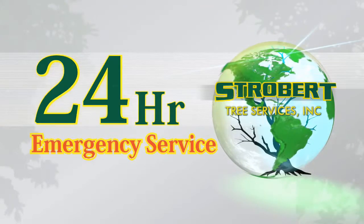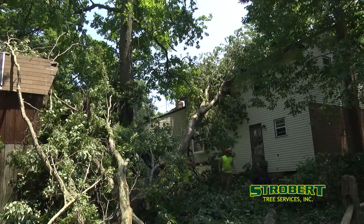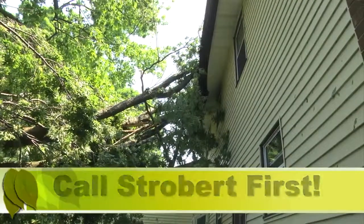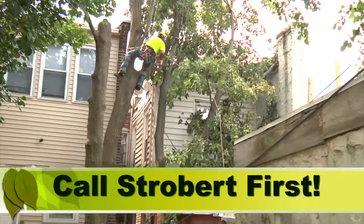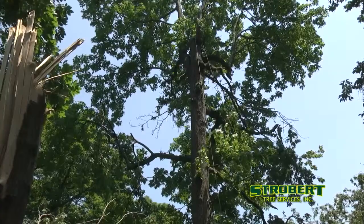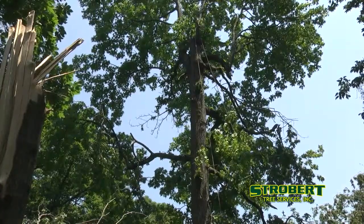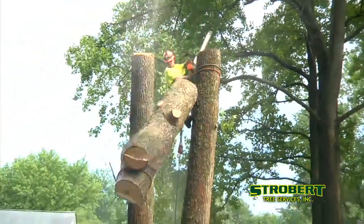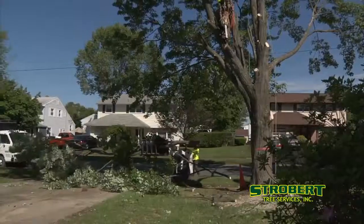We think long-term, but act fast for you in emergencies. If your tree falls or loses a large limb at any hour of the day or night, call Strobert and we'll be there. Our 24-hour emergency service responds quickly — we'll save your damaged tree if possible.